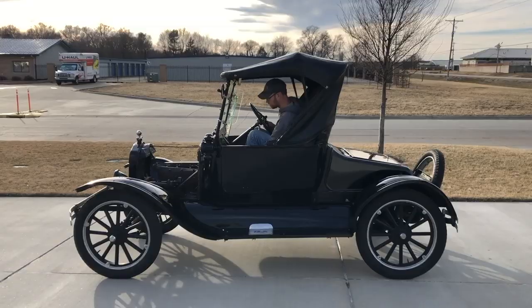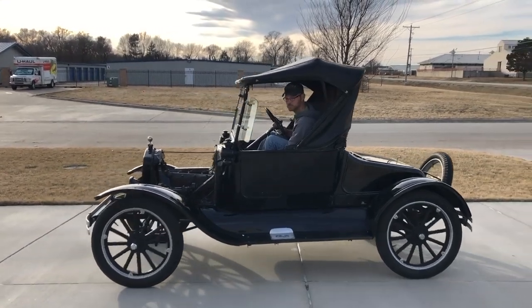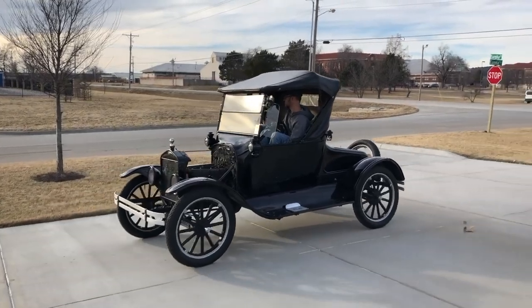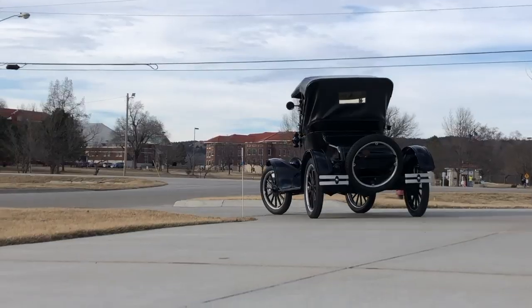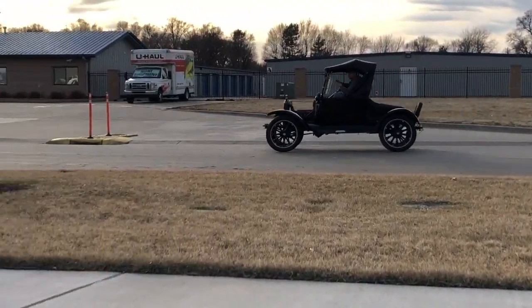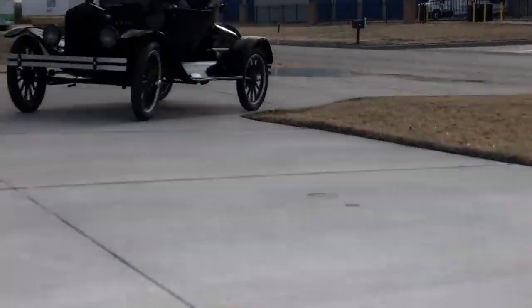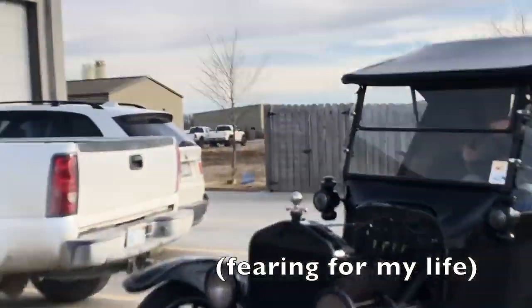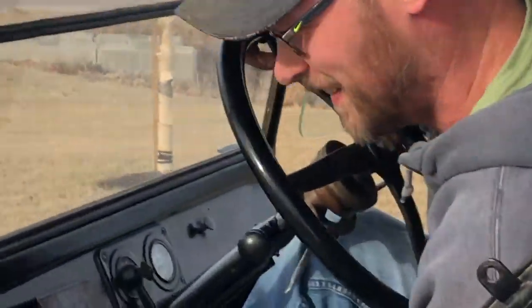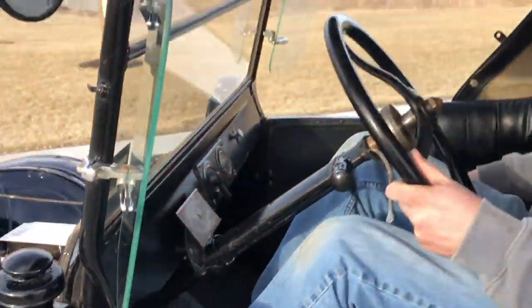I'm going to see if I can back up. That's confusing. The doors will open — it's okay, it's only 100 years old.